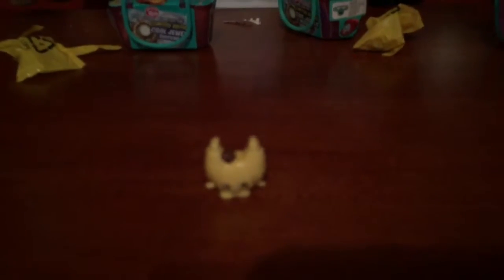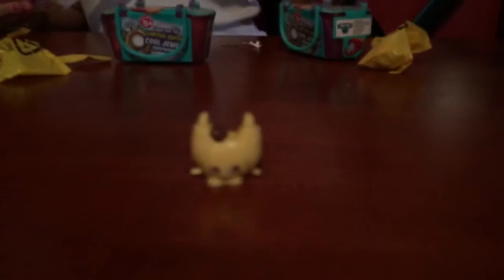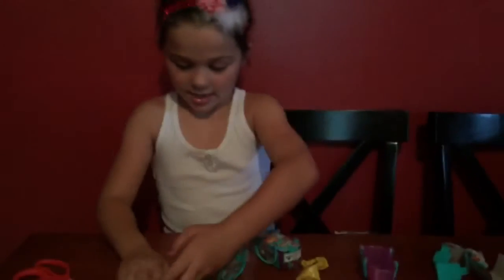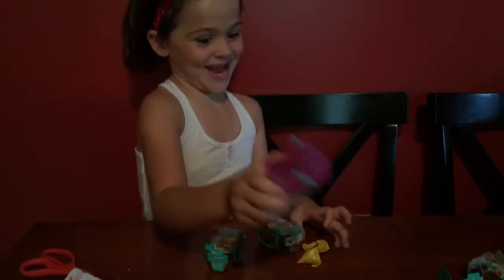His name is... Crescent Roll. So that's what we have.